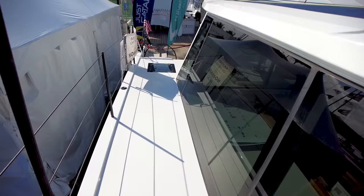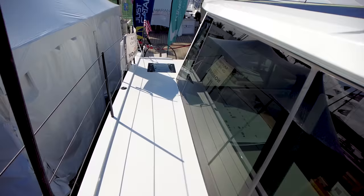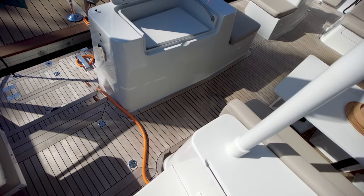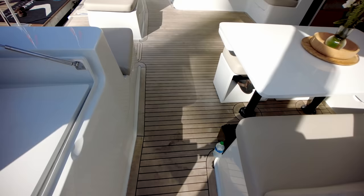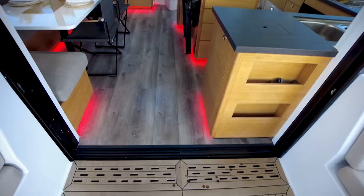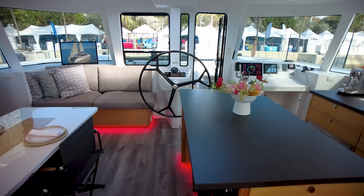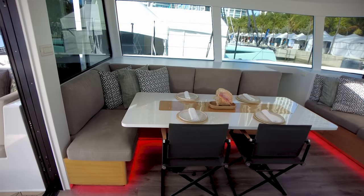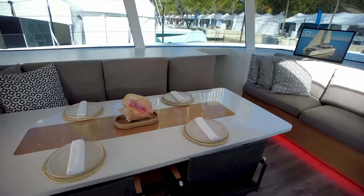Going aft — nice and clean, easy to go forward and aft on this boat, nice and safe. Going back into the cockpit — lots of seating. And looking forward into the main salon, it is just absolutely, absolutely beautiful. I personally just love the styling — the nice, clean, sleek styling throughout.